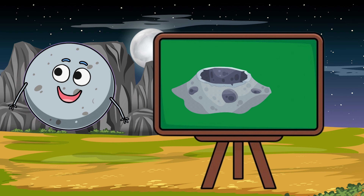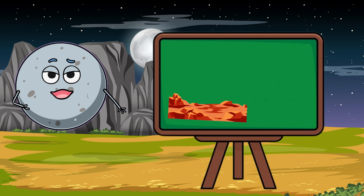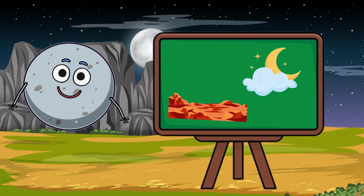Its surface is dusty, rocky, and full of craters from space rocks hitting it. There's no air or water, and it's super hot during the day and freezing at night.